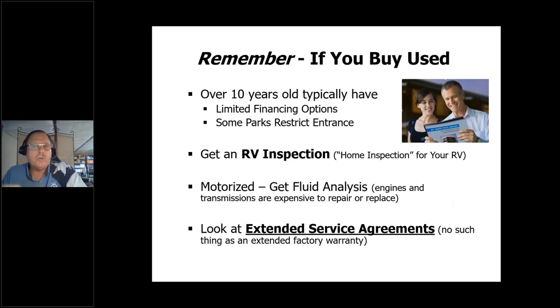Now, if you buy used, here are some tidbits that will save you money. If you buy a unit that's over 10 years old, you may have problems getting financing on that unit. You may be forced to go to a credit union, and sometimes that's a point or two above what you might get through a dealership. Anything over 10 years old may have some problems getting financing.